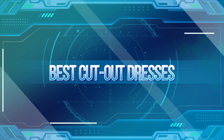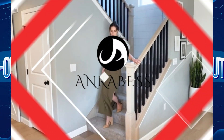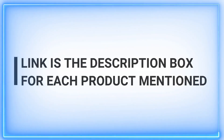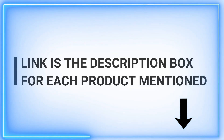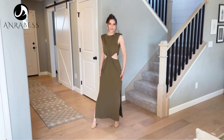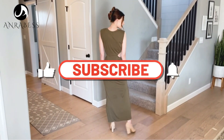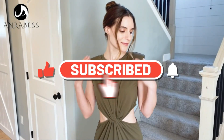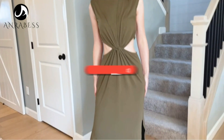Cut-out dresses add an edgy style to any dress. Plus, they are great to have for a variety of activities, such as graduation parties, weddings, and vacation dinners. Whether you're looking for a long-sleeved dress to wear in the winter or something light and breezy for the summer, we've got you covered with our top picks. To help you find the right cut-out dress, we explored a variety of options available online. Based on our research, these are some of the best cut-out dresses you can get online right now.